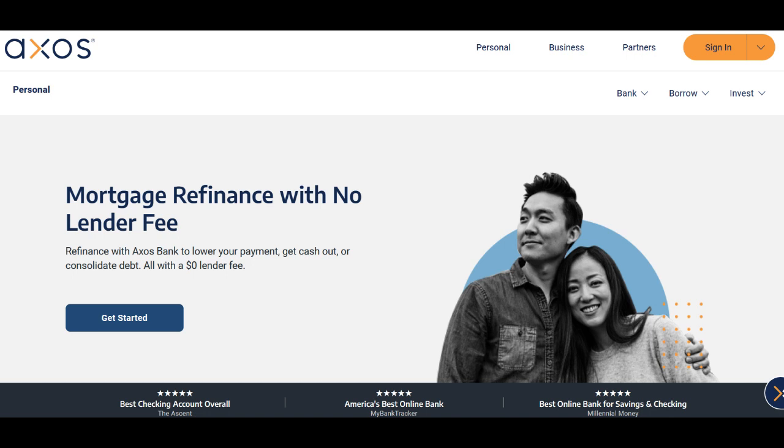AXO's bank also stands out for its minimal fees. Unlike some other banks that nickel-and-dime customers with various charges, AXO's bank offers a fee structure that's refreshingly transparent. There are no monthly maintenance fees, and the account doesn't require a minimum balance to keep it open, making it accessible for a wide range of savers.